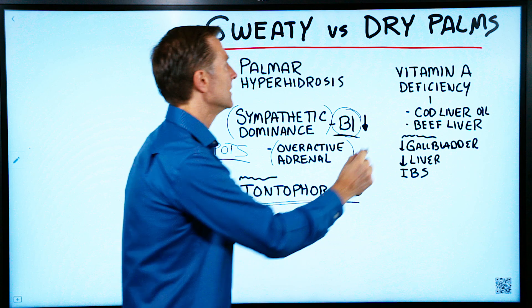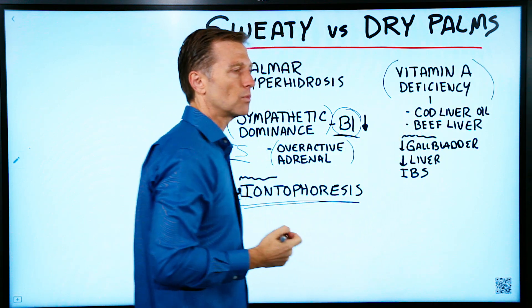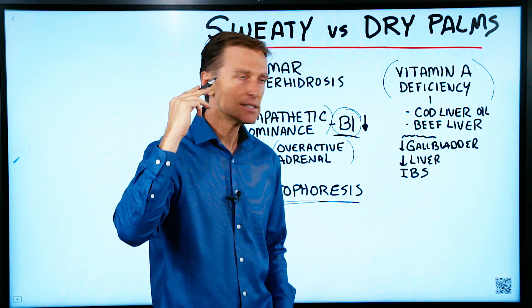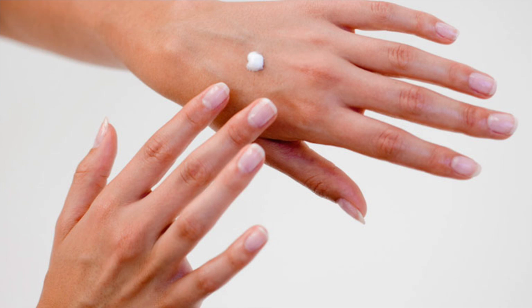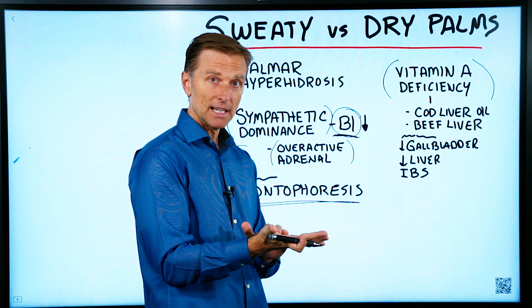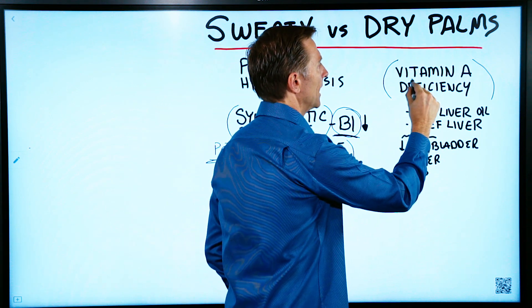Now, dry palms — this has to do with a vitamin A deficiency. Vitamin A deficiencies will also cause dry eyes, but also dry hands. You usually see these people putting tons of lotion on the hand and it lasts maybe like a minute and then it dries out again.